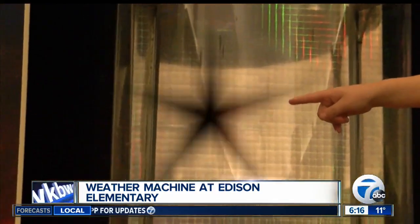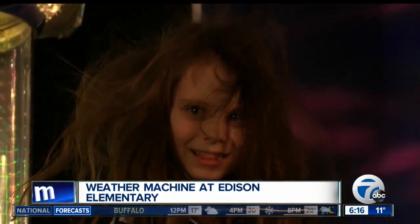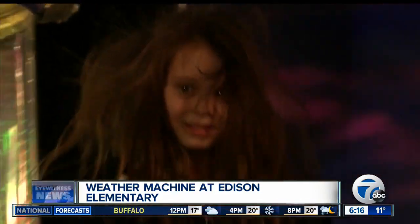Wait for it — there it goes. A little snap of the fingers, talking about static electricity and the environment and how the clouds become statically charged.